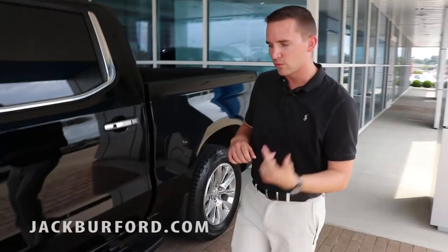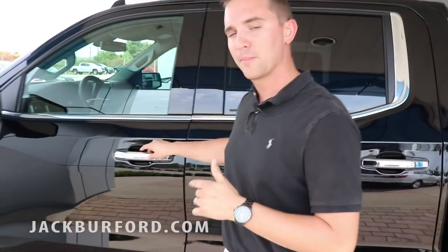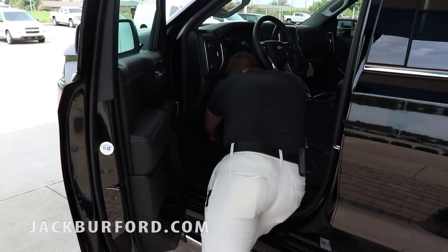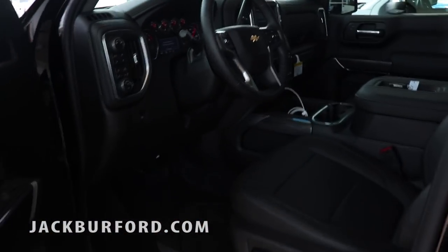On this truck you have really nice running boards. It comes with stock wheels and really good Bridgestone dualer tires. You have passive entry — you can walk up to these trucks and open them by the press of a button. It's got push-to-start as well. As long as you keep your foot on the brake, push the button and you're ready to go.